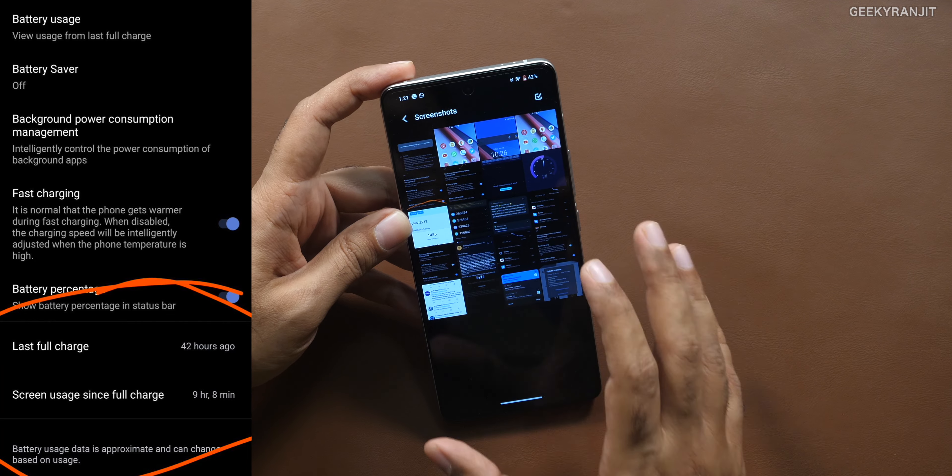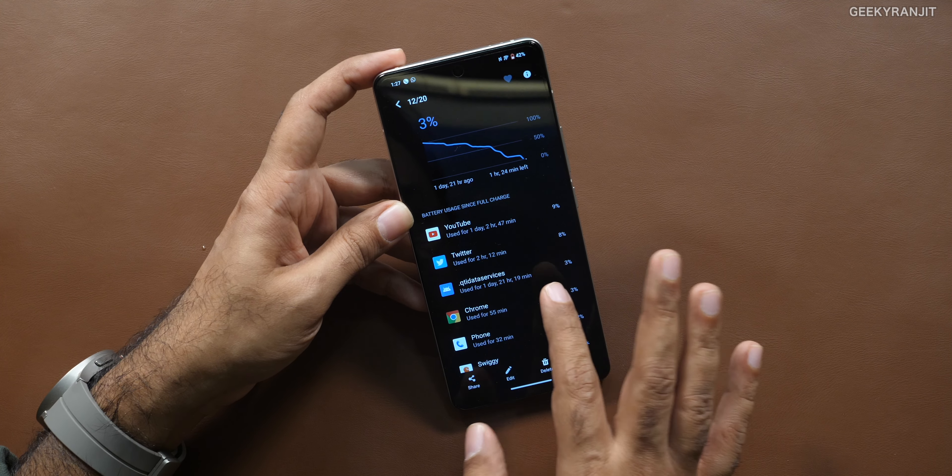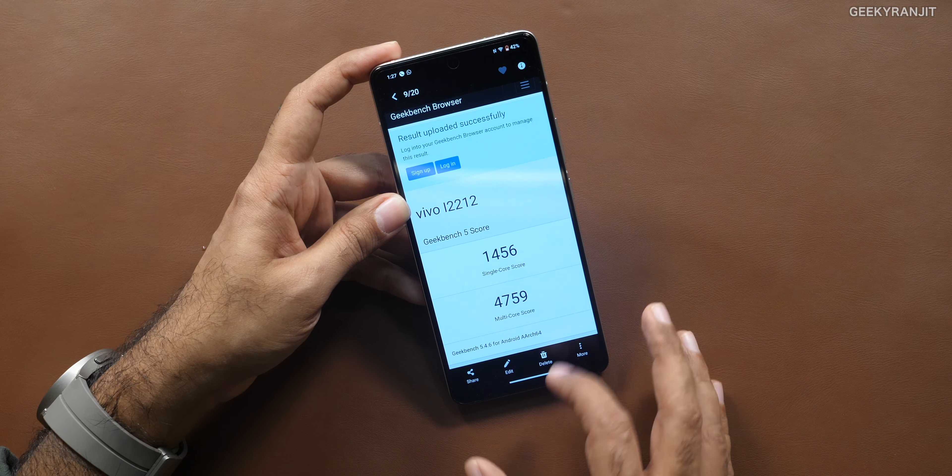The biggest trump card of this smartphone — and this might be because of the Snapdragon 8 Gen 2 and the LTPO 4.0 screen combination — is the battery life. It's one of the best I've seen among flagship Android smartphones. It behaves like a mid-range smartphone in terms of battery efficiency. Flagships typically give around five to six hours of screen-on time, but this one gives about eight to nine hours. I saved some screenshots — after about one and a half days I got around seven hours of SOT, and even close to eight and a half hours.